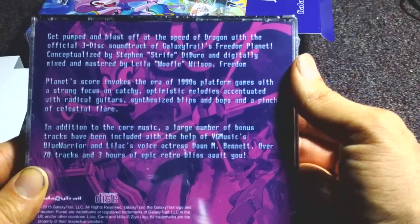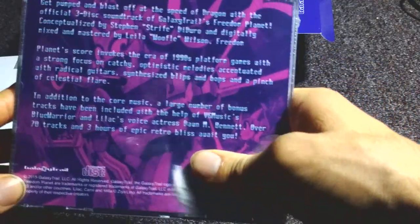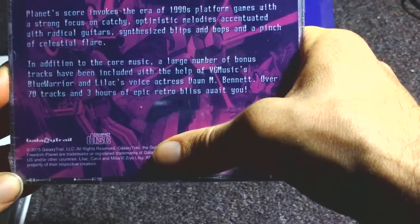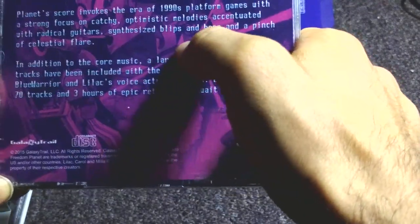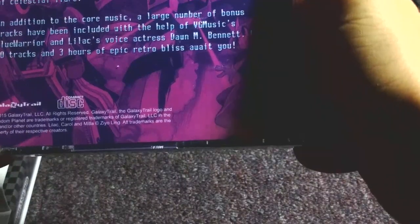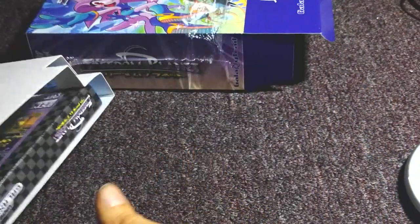Get pumped and blast off at the speed of Dragon with the official 3-disc — oh, it's 3-disc! Holy crap. Galaxy Trail's Freedom Planet. Conceptualized by Stephen. Digitally mixed and mastered by Wolfie Wilson. I'm pretty sure the score is by Lila Wolfie Wilson. I'll be interested to see the credits of who actually wrote the songs, because they're damn good. It evokes the era of 1990s platform games with a strong focus on catchy, optimistic melodies accentuated with radical guitars, synthesized blips and bops, and a pinch of celestial flair. In addition to the core music, a large number of bonus tracks have been included, with the help of VG Music's Blue Warrior and Lilac's voice actress Dawn Bennett. 70 tracks and 3 hours of retro bliss await you. Love it. That makes the deluxe version worthwhile already.